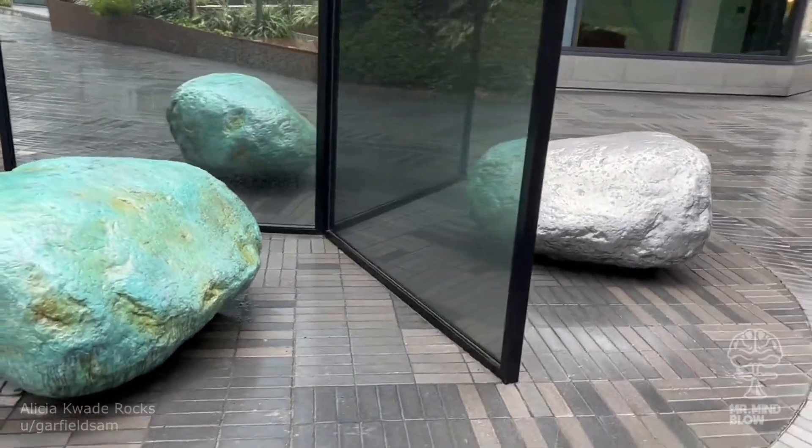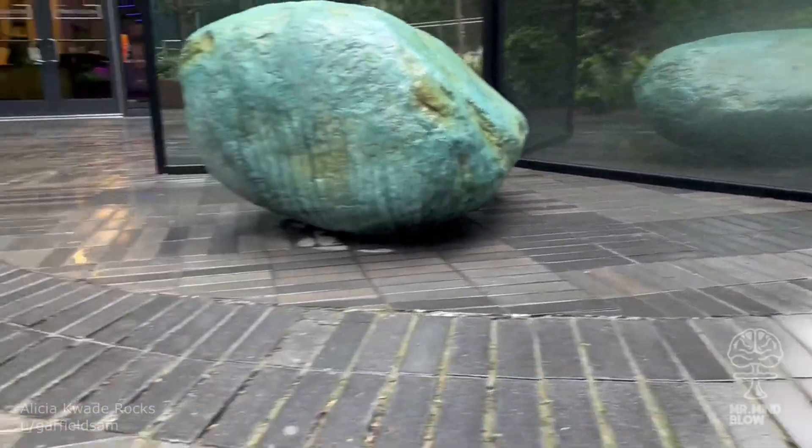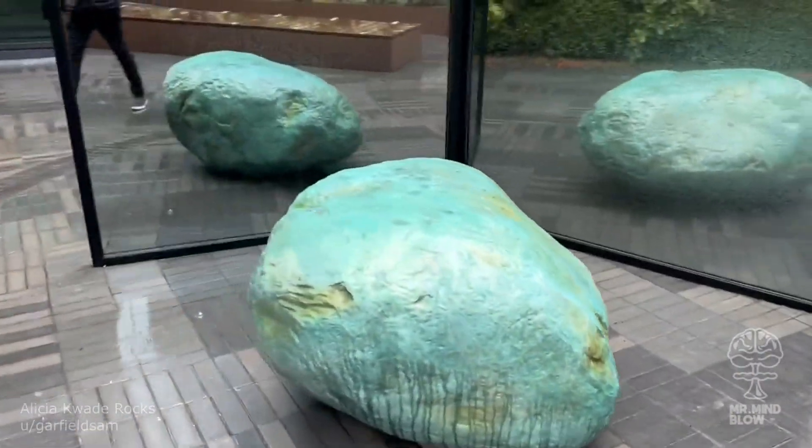This amazing art installation by Alicia Quaid creates a mind-blowing optical illusion featuring rocks of similar shapes and mirrors.